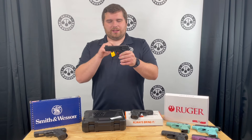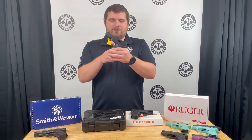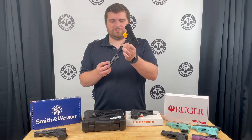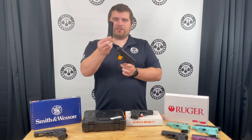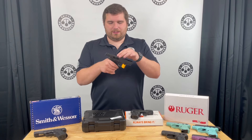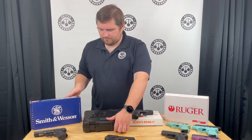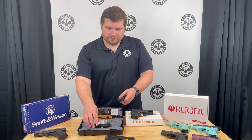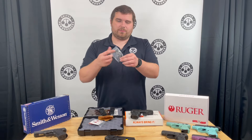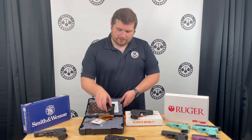It has a nice fiber optic front sight with a blacked out target rear, an ambi safety, and an ambi magazine release — kind of a paddle-style release. Your 10-round flush fit mags are threaded. Inside the box, this gun comes with quite a few accessories: your paperwork and lock, two additional magazines, and your threaded barrel adapter in case you want to put a compensator or a can on it.